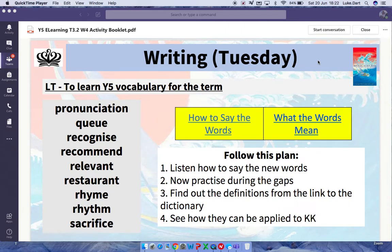Good morning everybody, hope you're okay today. Welcome along to Tuesday, the final Tuesday of the school year. Your learning target today is to learn year 5 vocabulary for the term.